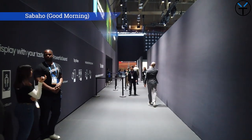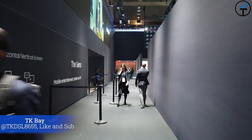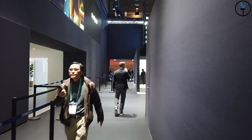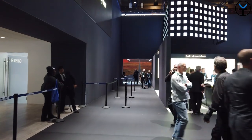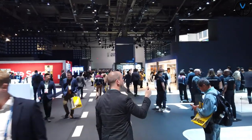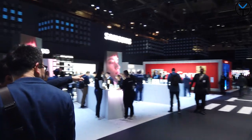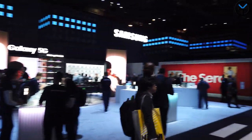Good morning everybody and welcome back to the channel. This is TK and this is the Samsung booth at the 2020 CES convention in Las Vegas. Today I'm going to share with you guys some of the cool tech at the booth, namely the S10 Lite, the Note 10 Lite, the Galaxy Book S, the Galaxy Chromebook, and last but not least the G9 gaming monitor and the T7 SSD Touch, providing a great experience with a fingerprint sensor on a portable SSD.